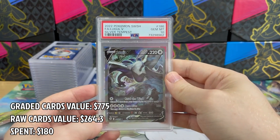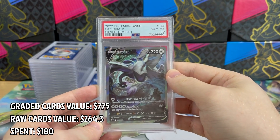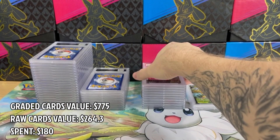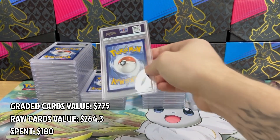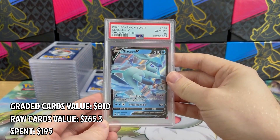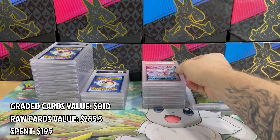This is the gem of this PSA return — it's Lugia V from Silver Tempest in PSA 10. This card is definitely staying in my personal collection. It's the best one I have ever graded so far and definitely the most expensive one. And here comes Glaceon V from Crown Zenith in PSA 10 — I had much more luck with this one than with Lillie's.